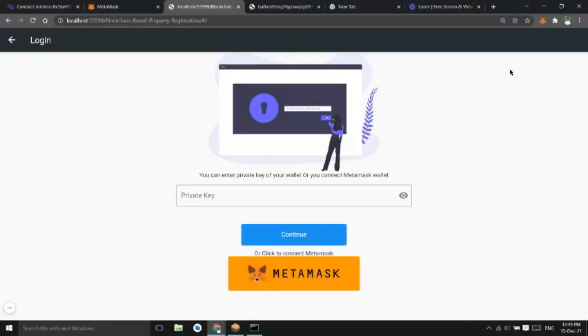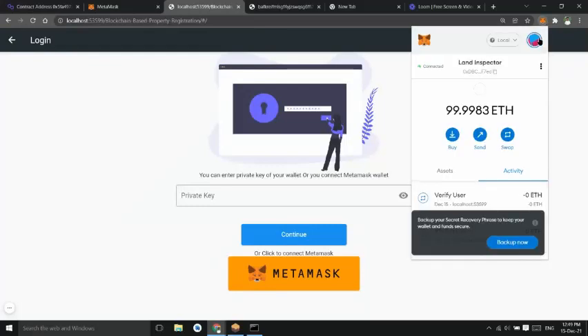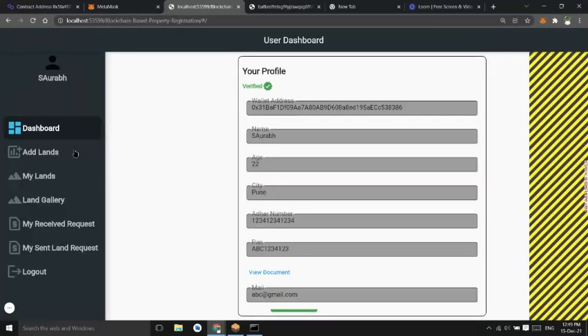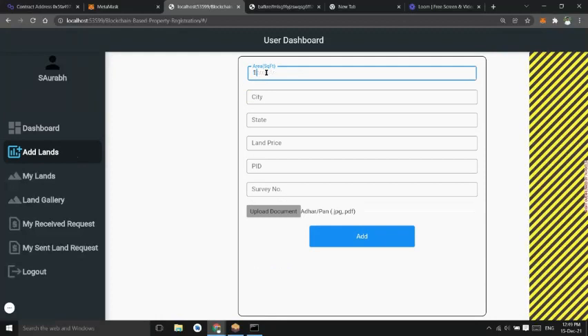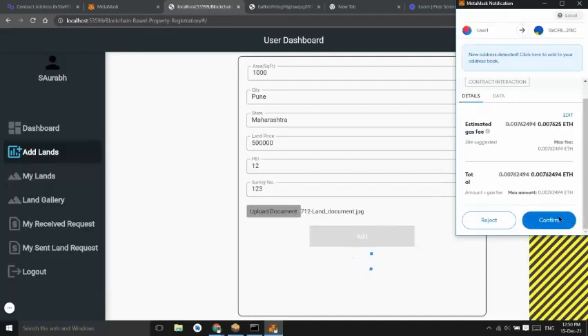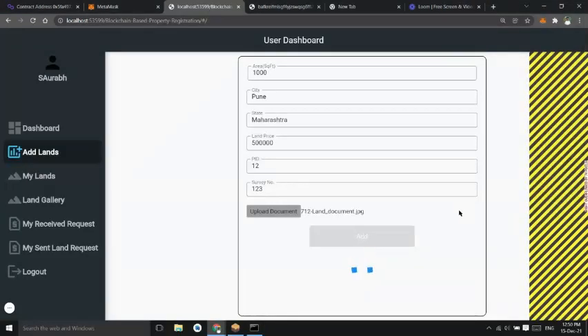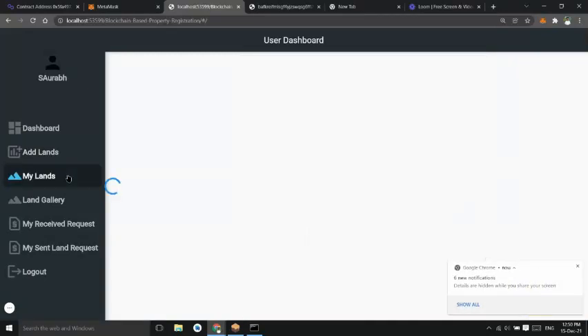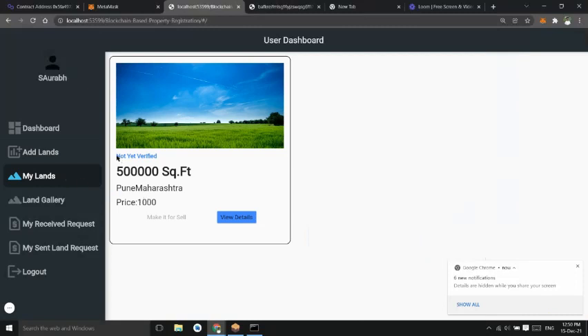Now we log in to user one's account and add the land. A user can add land after being verified. The user can see the land in 'My Lands' and can put it up for sale after the land is verified by the land inspector. Now the land inspector logs in and verifies the land.